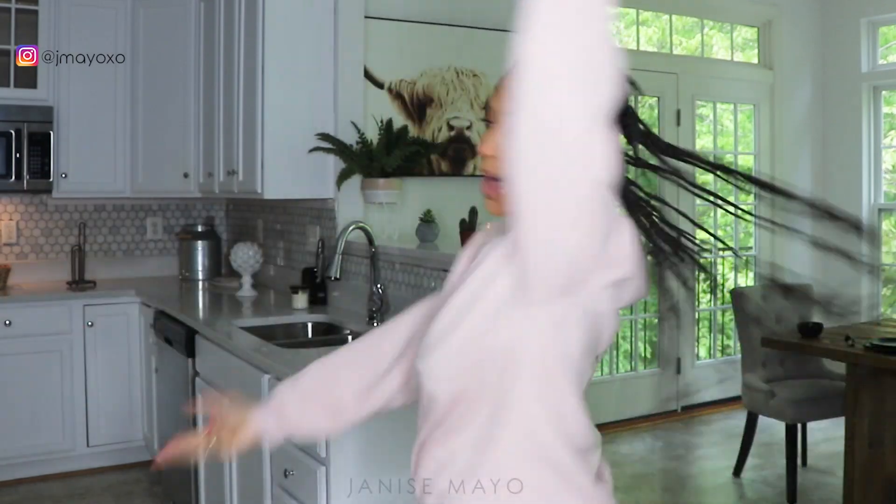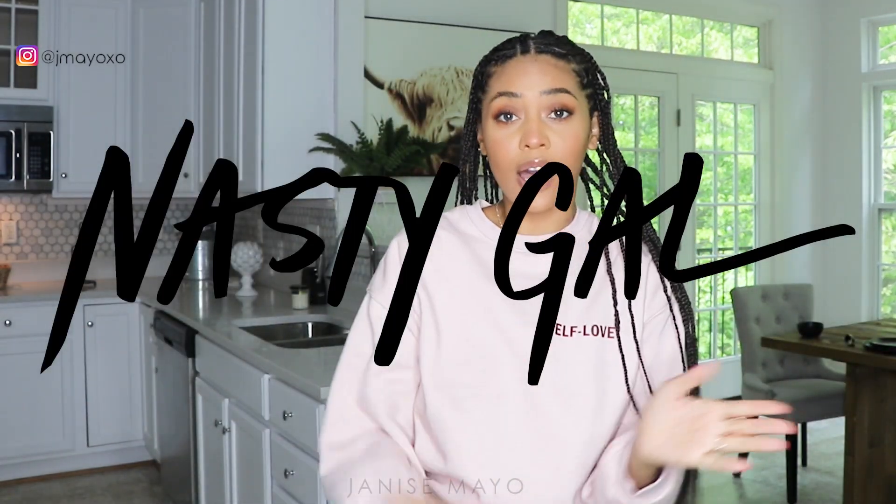Hey guys, welcome back to my channel! I've been gone for a minute, yet again — it's just a part of me now I guess. Today's video is a try-on haul and everything is from Nasty Gal. This is not a sponsored video — I wish it was. Nasty Gal, if you're watching, I'd love to be sponsored. I've been a ride-or-die for quite a while now. We're in my new kitchen and I do have a tour coming up for you soon.